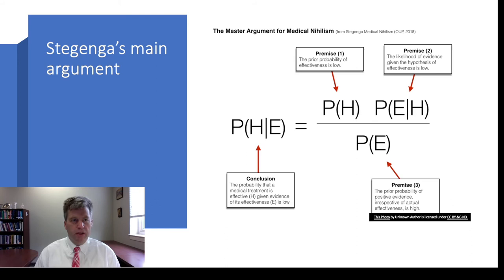Stegenga's master argument for medical nihilism is a Bayesian argument. Where H is the claim that a medical treatment is effective and E is evidence for its effectiveness, he argues that the probability of H given E is quite low. He argues this on the basis of three premises: first, the prior probability that a treatment is effective is quite low; second, the likelihood — the probability that we would have evidence of effectiveness given that the treatment is actually effective — is quite low; third, the probability that we would have evidence of effectiveness regardless is itself quite high. Mathematically, if the denominator is high and the numerator terms are low, the posterior probability is low.